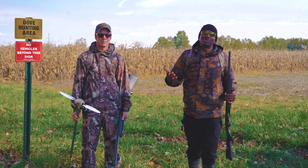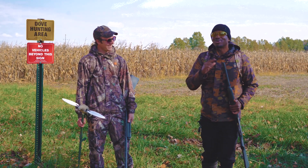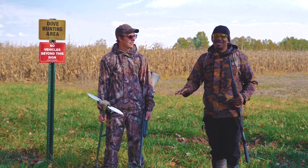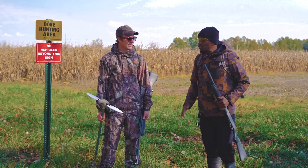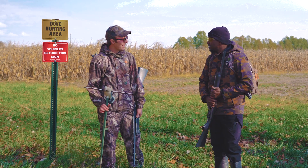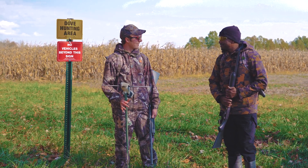How are you guys doing? My name is Corey Tucker and I'm here with Jaren Beck. He's an outdoor skills specialist with the Division of Wildlife, and today we are dove hunting. We're at a public dove hunting area managed by the Ohio Division of Wildlife specifically for hunting doves.